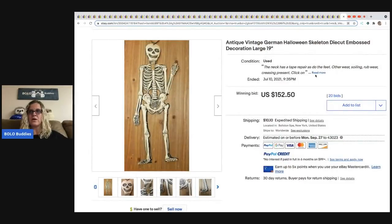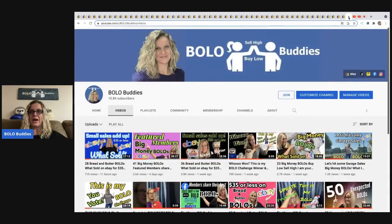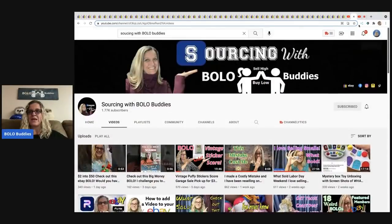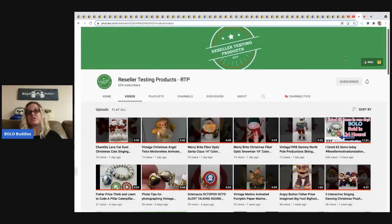That's your 50-plus Halloween BOLO items — things to be on the lookout for that you can sell high. Please subscribe, like, comment, and share. Check out my Sourcing with Bolo Buddies channel and Reseller Testing Products — I'd really appreciate subscriptions. Some of these items are going to be hard to find, but you might get lucky. I have Facebook groups linked in the description, and I'm on Instagram, Twitter, and Pinterest. Thanks for watching!